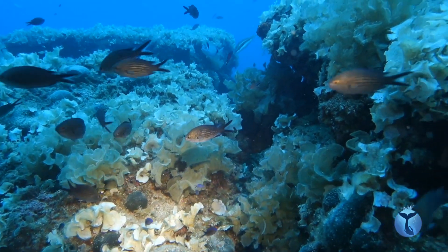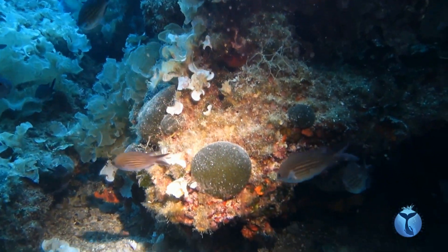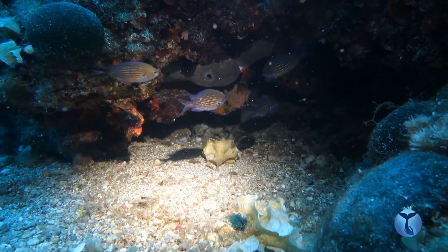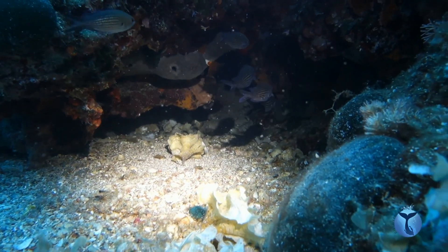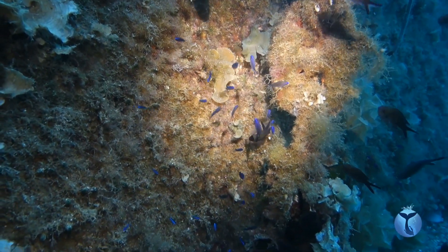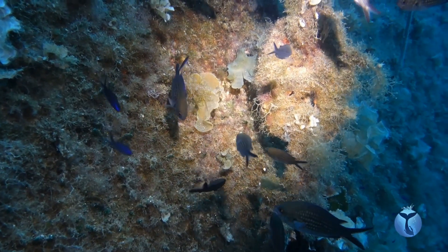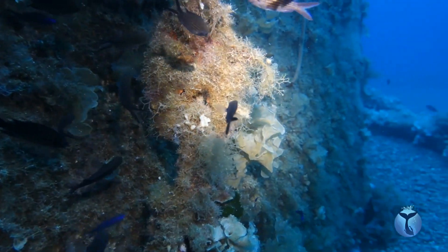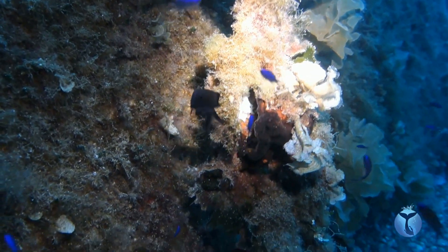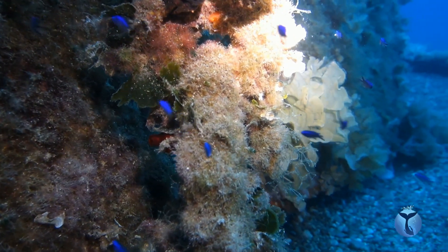After hatching, juveniles remain in aggregation close to the rocks, feeding on particulate matter. Most of the time they are tolerated by adults. They are cobalt blue with iridescent electric blue. Growing up, they will become progressively darker from the tail to the head.